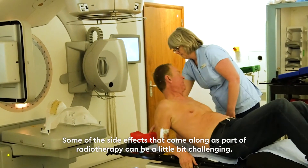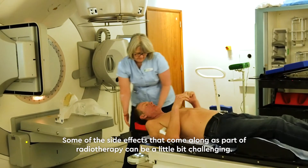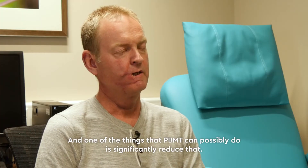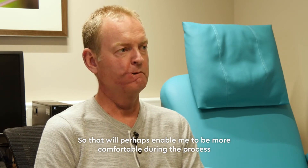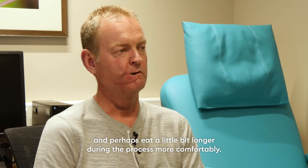Some of the side effects that come along as part of radiotherapy can be a little bit challenging — in particular finishing up with quite a dry mouth. One of the things that PBMT can possibly do is significantly reduce that, which will perhaps enable me to be more comfortable during the process and perhaps eat more comfortably for a little bit longer.